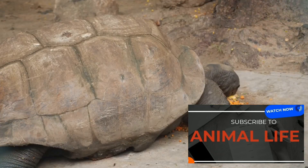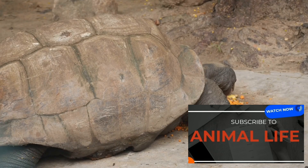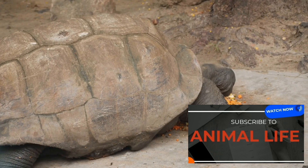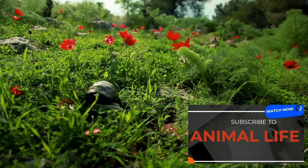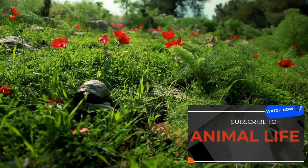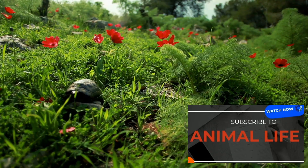Their herbivorous diet — consisting of grasses, fruits, and even cacti — demonstrates their ability to derive nutrition from a wide range of plant sources. These features not only make them unique but also crucial for the ecosystems they inhabit.